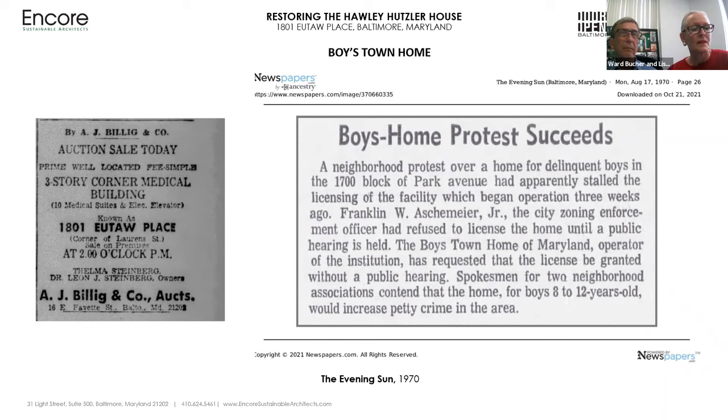The Boys Town had initially opted for a property on Park Avenue, but after concerns and protests over increased petty crime, its zoning appeal was turned down. Many of you may remember the Boys Town Homes of Maryland, an organization which helped at-risk young boys aged 8 to 12 receive care and preventative treatment in a group home setting aimed at minimizing juvenile delinquency and recidivism. One of the interesting changes the Boys Town organization made was in the 48-foot by 45-foot back walled garden — to accommodate the young active boys, the entire garden was covered with asphalt to turn it into a basketball court.